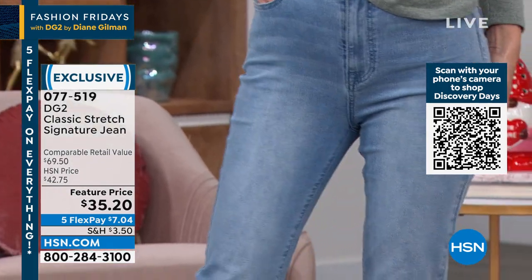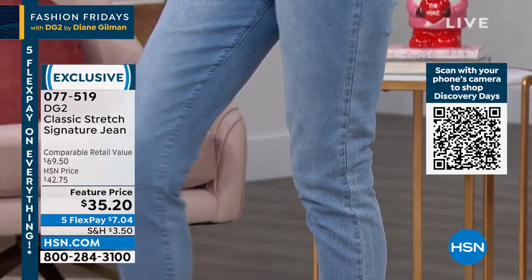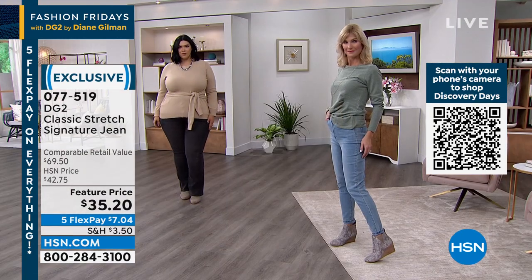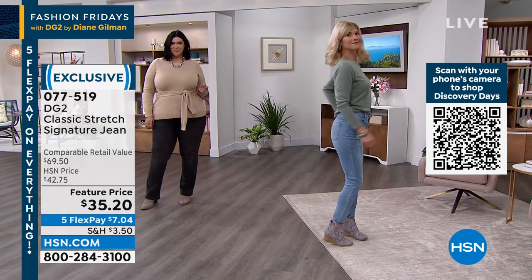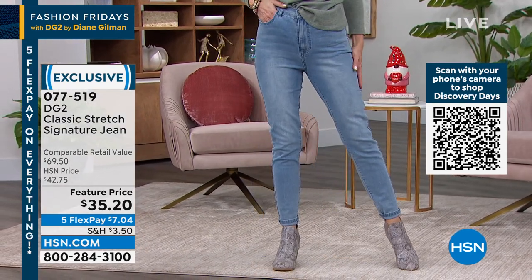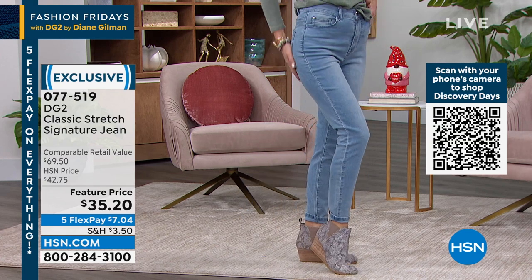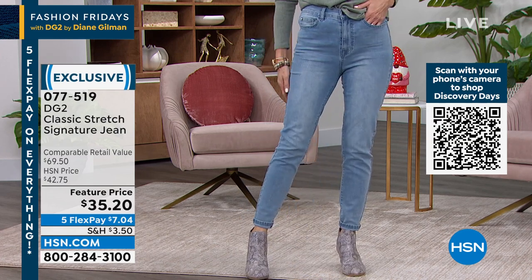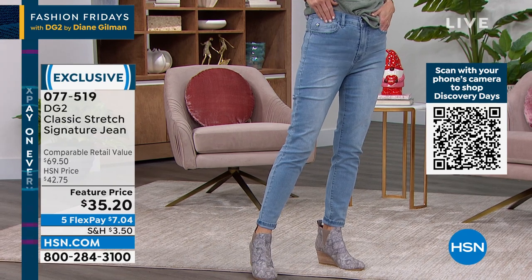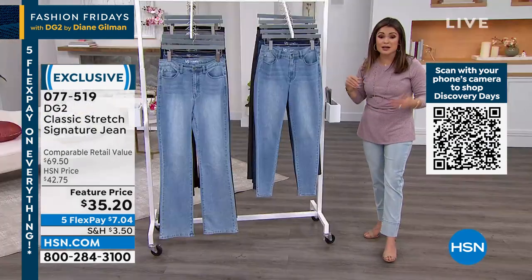For $7, what an amazing price to change the way you feel about denim. There are so many women who had stopped wearing jeans altogether until they found DG2. You can read the reviews on any of the fabrications and see the same theme: I feel confident, I feel comfortable, I feel like a million bucks. Almost 1,000 of these have already sold today — you're buying it whether it's on TV or not because you're discovering what a fantastic deal this is.